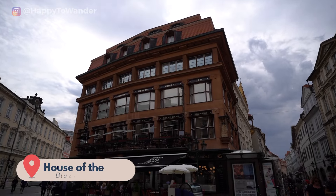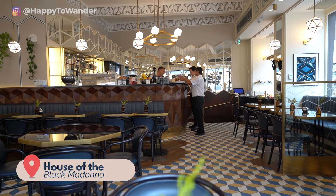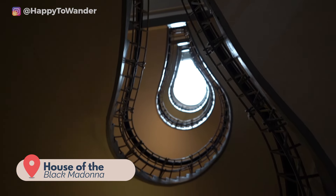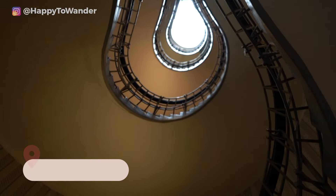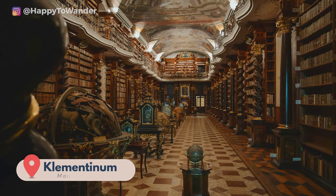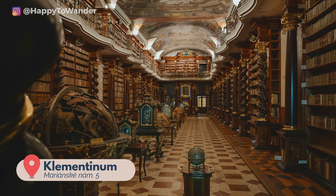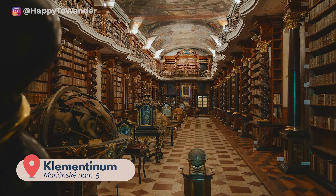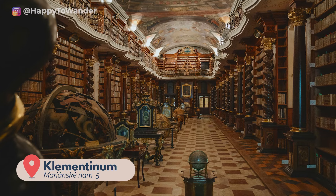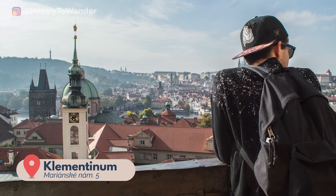There's also the House of the Black Madonna, a beautiful cubist building that's home to a swanky cafe, a museum, and a cool stairwell shaped like a light bulb. Another cool spot is the Clementinum, home to one of the most beautiful libraries in the world, though sadly you can only admire it from afar as visitors aren't allowed to step foot inside. The views are nice, but be sure to book in advance as it's a very popular spot.